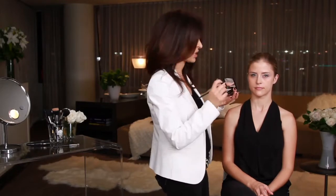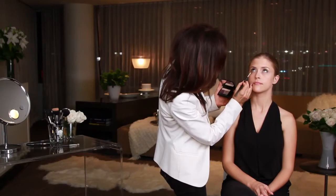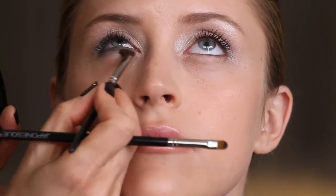That adds definition, but it doesn't have a harsh line. I'm going to do that underneath as well. This is a really pretty, dramatic look that is softened by blending out with the brush.